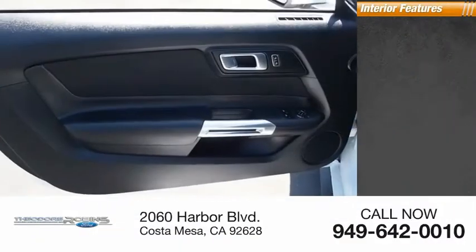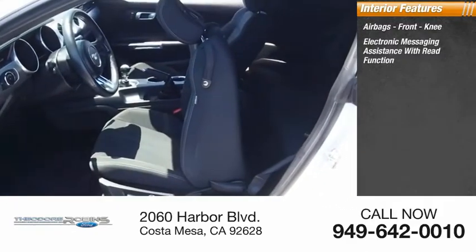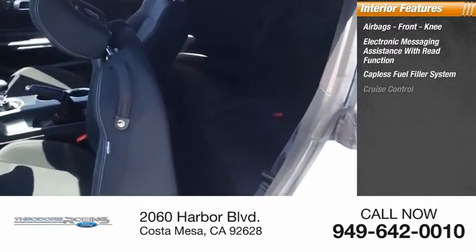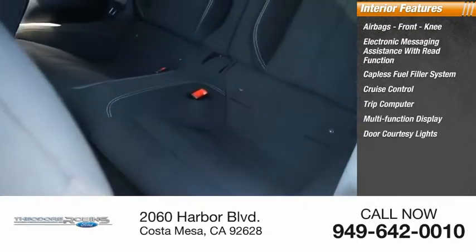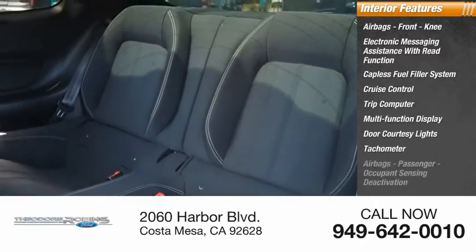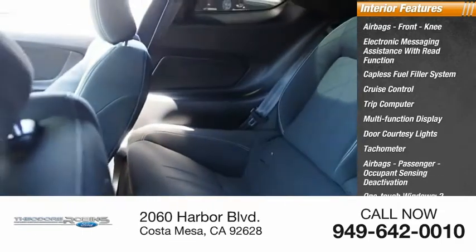Inside, you'll find airbags, front knee airbags, electronic messaging assistance with read function, capless fuel filler system, cruise control, trip computer, multi-function display, door courtesy lights, tachometer, passenger occupant sensing deactivation, and one-touch windows — two.